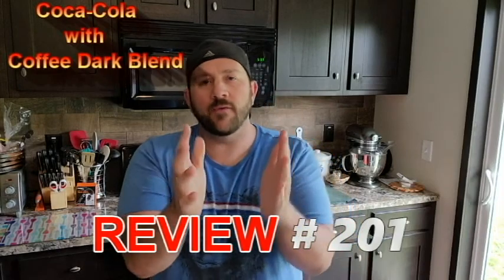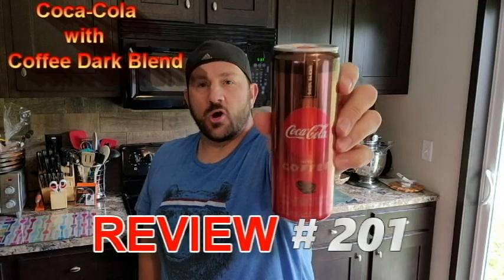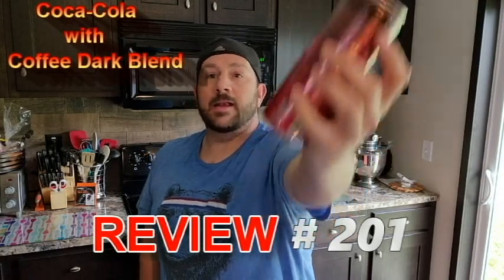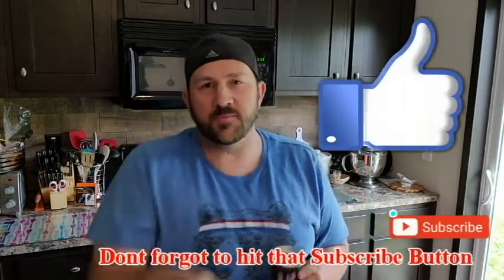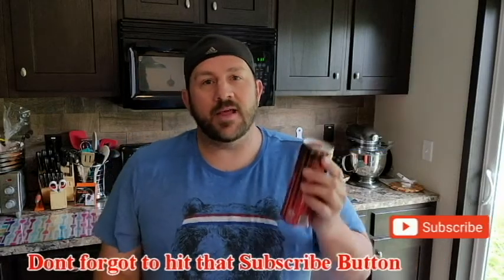Welcome to Review Time with Tim. Today I'm bringing you another Coca-Cola coffee drink review. This time we have Coca-Cola with coffee, dark blend. As always, subscribe to my channel, smash the likes, comments below, turn that notification bell on, and let's get into today's Coca-Cola dark blend coffee review.